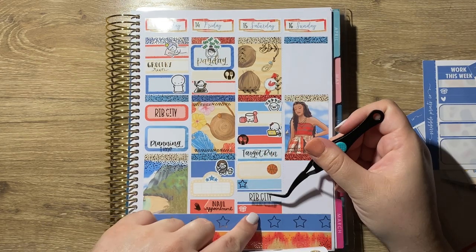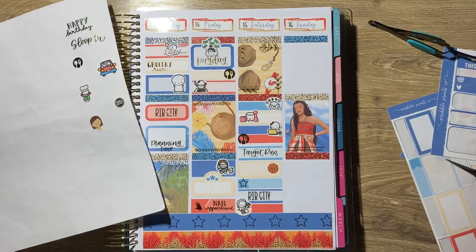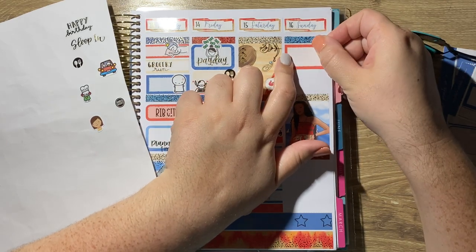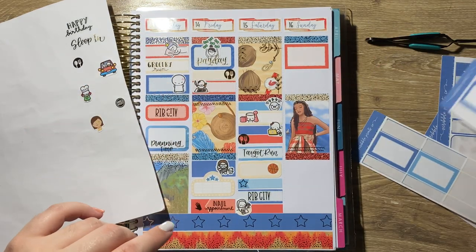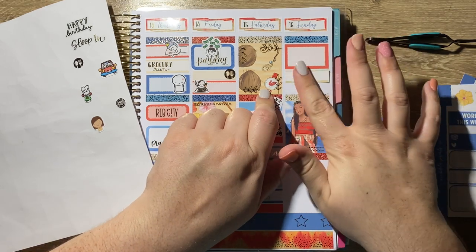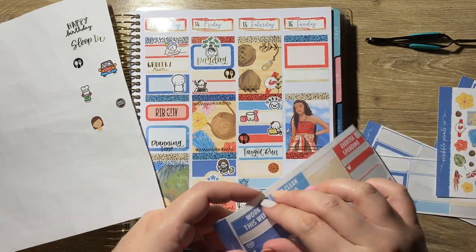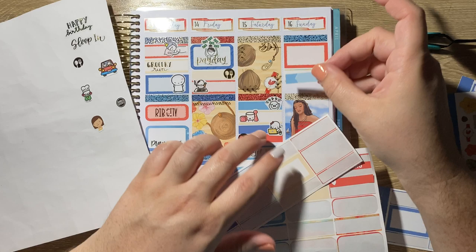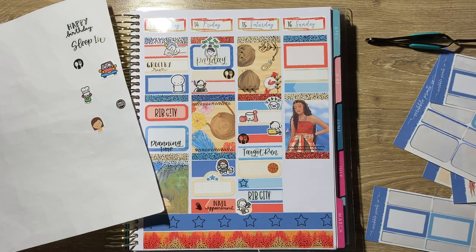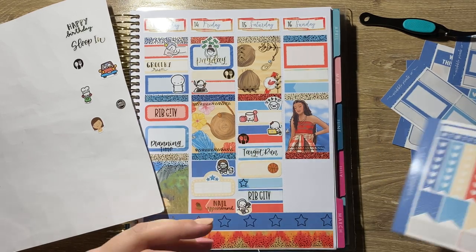At the top of Sunday — the 16th was Rebecca's 23rd birthday, woohoo, happy birthday! I used a squared-off half box in that reddish orange color and a happy birthday script from Scribble Prints Co. Then I used a patterned fancy label and a sleep in sticker because we all slept in on Sunday. Then I used a skinny appointment label and a fork and spoon foiled icon from Scribble Prints Co. — we went to Mellow Mushroom for lunch. We were trying to go to Kiki's for brunch but it was a 45-minute wait, so we went to Mellow Mushroom instead and got sat immediately.